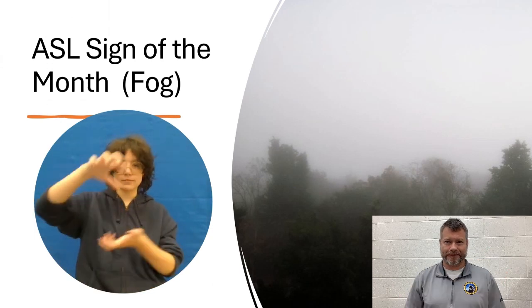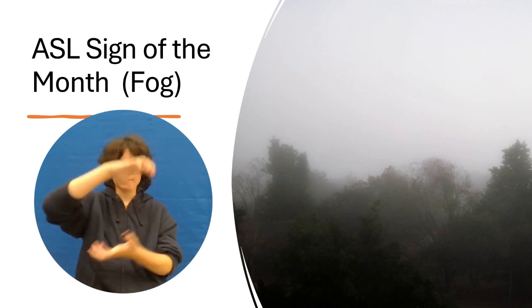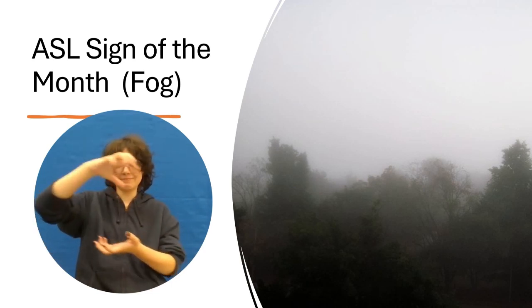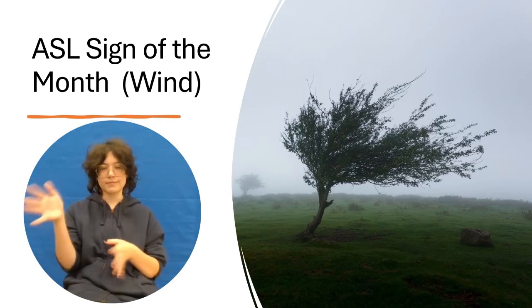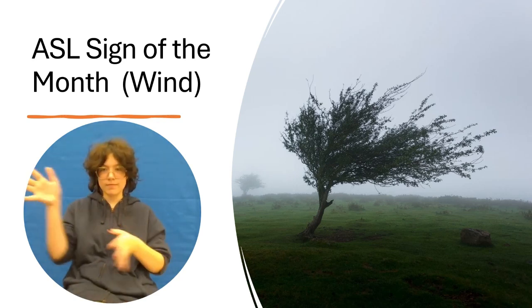Fog — this is how you sign fog. Both hands are in a curved 5 handshape, one facing down and one facing up. They rotate in a circular fashion in front of me. Wind — this is how you sign wind. Both hands are in 5 handshapes, swaying back and forth in front of me as though blowing in the wind.